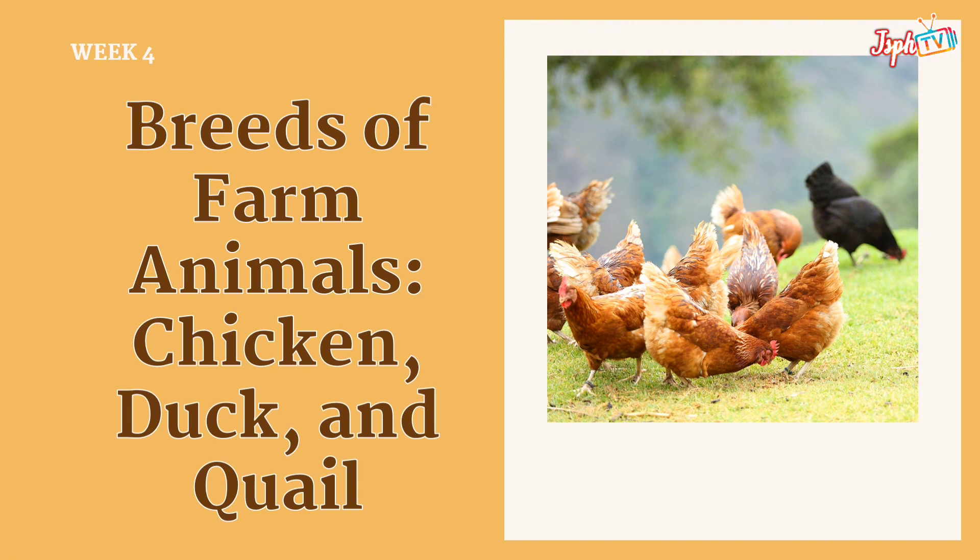Welcome to Agri-Fishery Art 7. Today, we will talk about week 4: the breeds of farm animals — chicken, duck, and quail.